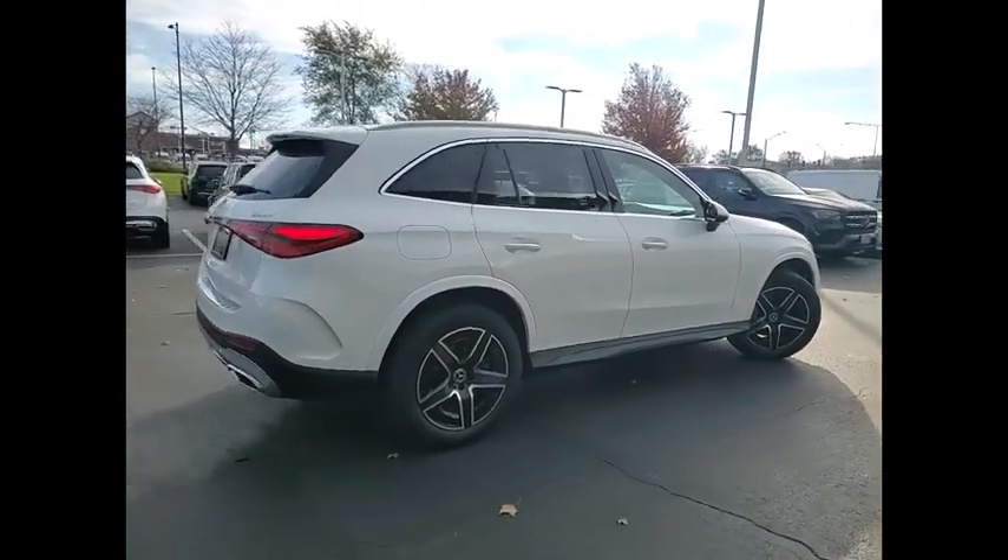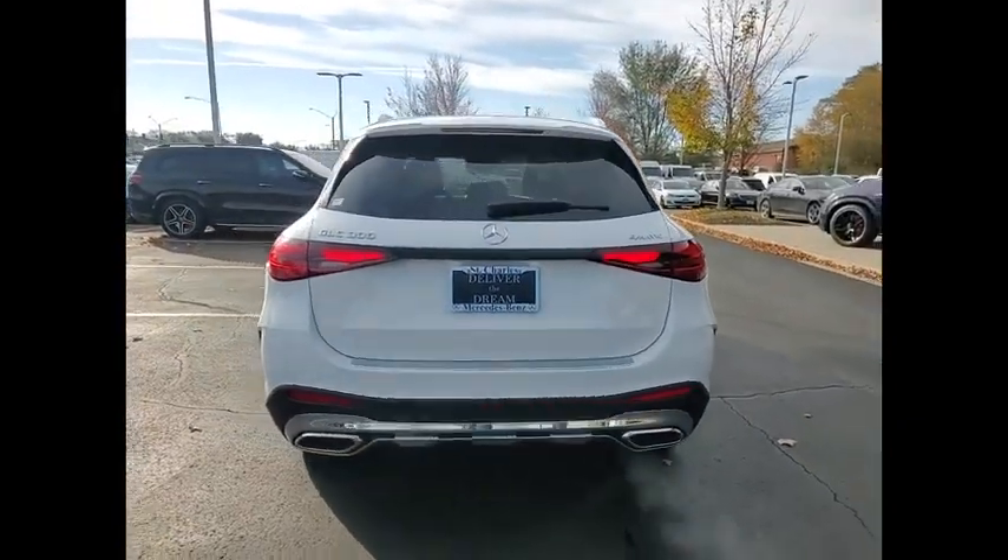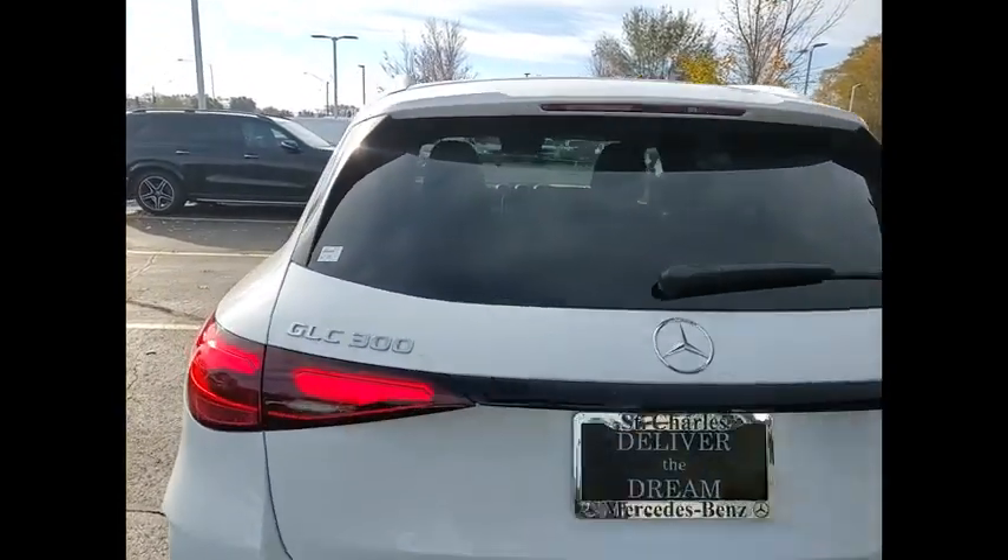A midsize SUV that's all lean muscle and has a roomy new cabin full of style and substance. Here are some of this vehicle's great options.